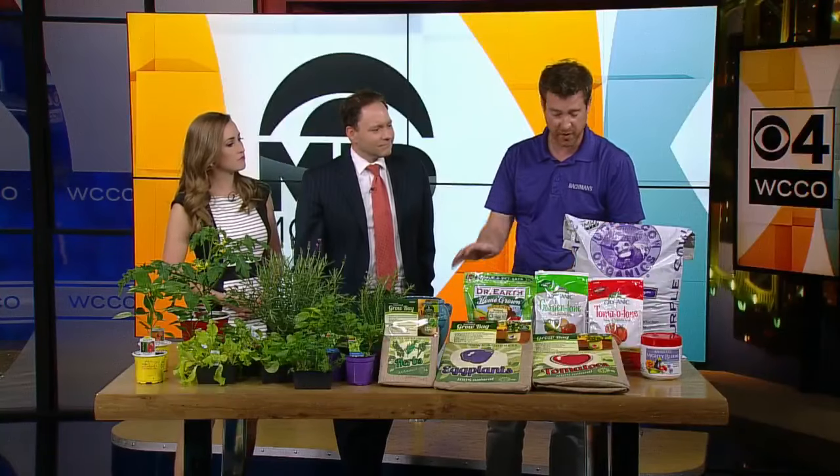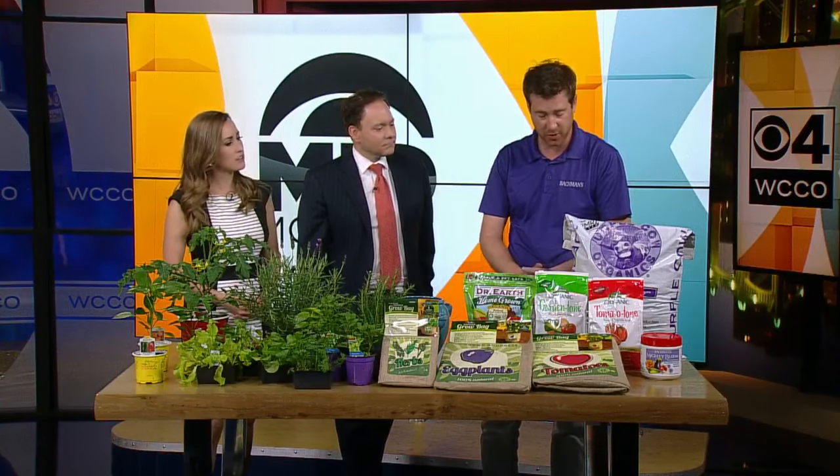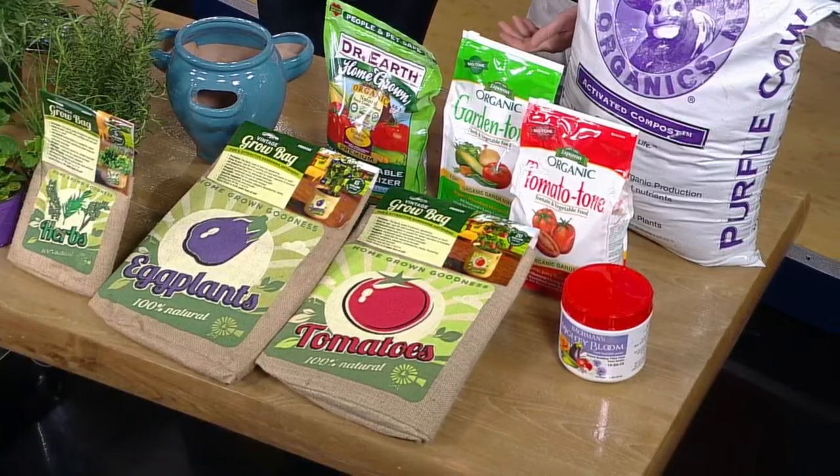Fertilizing and feeding is something that's crucial for strong vegetables. There are great organics out there now, which I would recommend if you are growing edibles. Be sure to follow the label instructions — some of them you feed twice a month, some of them you feed every two months.